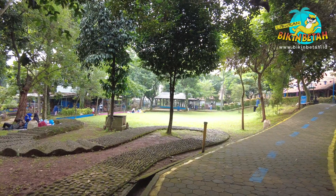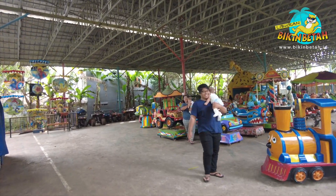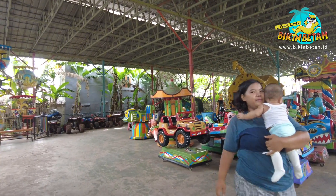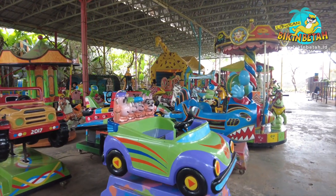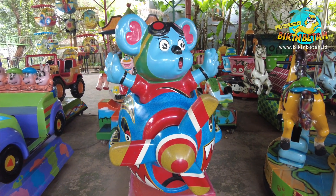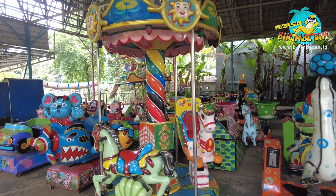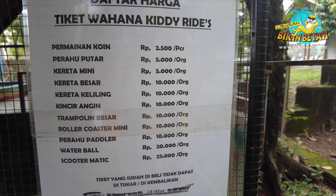Sekarang kita lanjut lagi. Ternyata belum selesai nih guys. Kali ini kita mau masuk ke wahana Kiddy Rides. Di sini tersedia berbagai wahana yang sangat lengkap, mulai dari berbagai macam kereta yang bentuknya lucu-lucu. Untuk daftar tiketnya, mulai dari 2.500 rupiah aja untuk satu permainan koin.